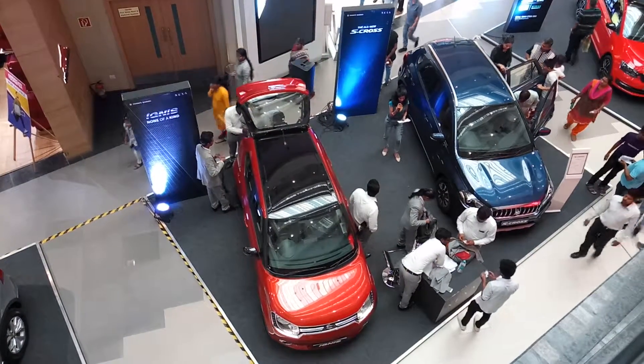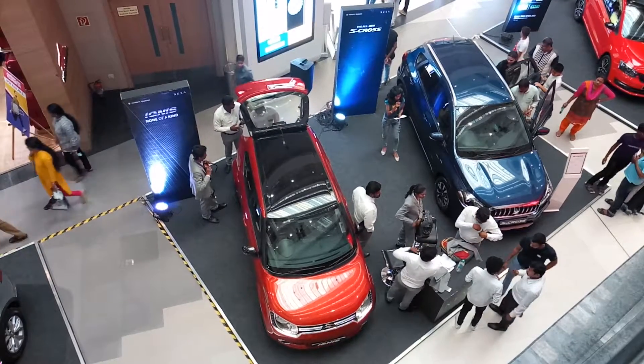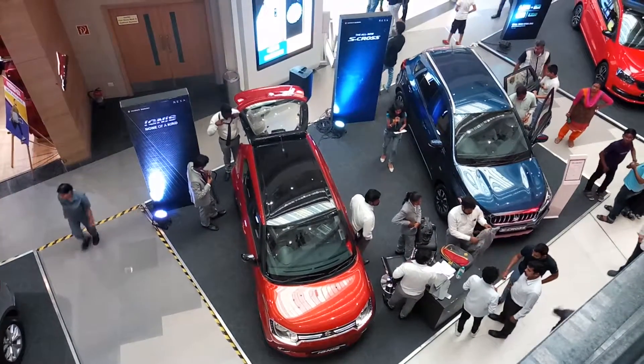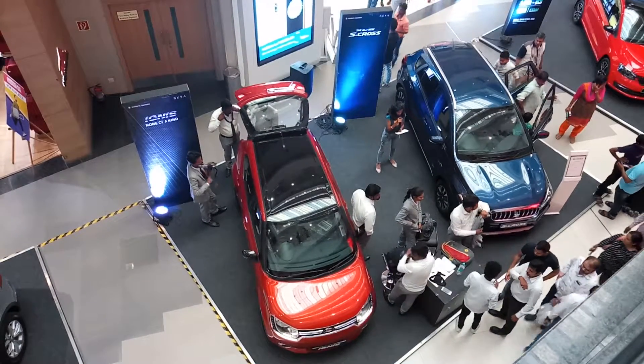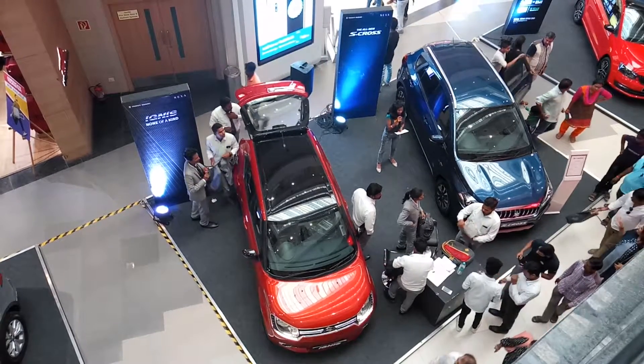To talk about the features, it has got a dual tone roof and supportive interior. You can personalise your car as you wish and it is fully automatic transmission when it comes to diesel and petrol. First in class segment and it has got black and ivory interiors.